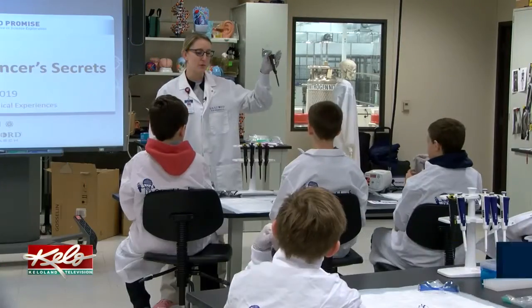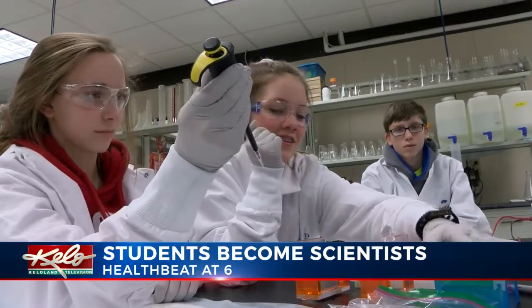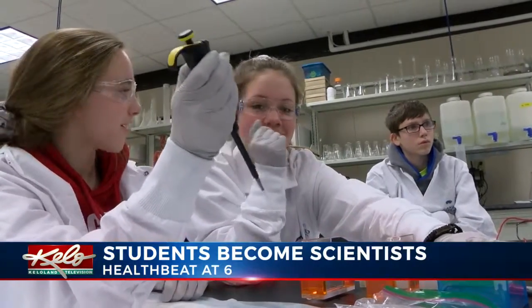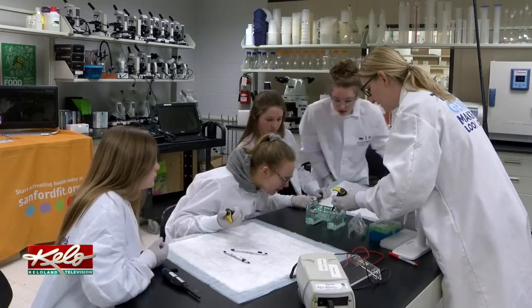It is called a micropipette. With white coats, gloves, and safety glasses, students from Patrick Henry Middle School are digging into the world of science. We're going to be learning some more about cancer, which we touched on a little bit in science, but there's still a lot more that we have to learn about it. Those are the wells that we'll be loading our samples in.